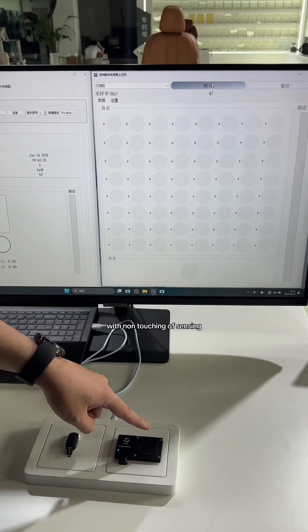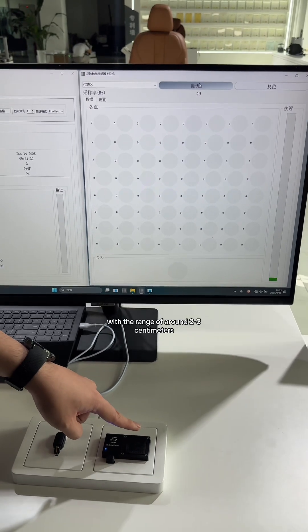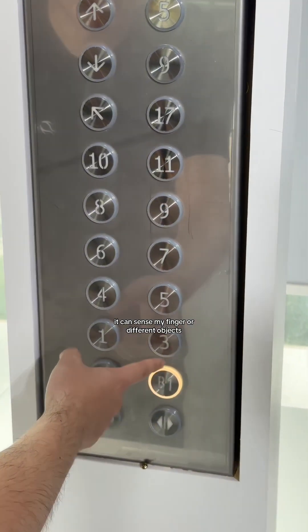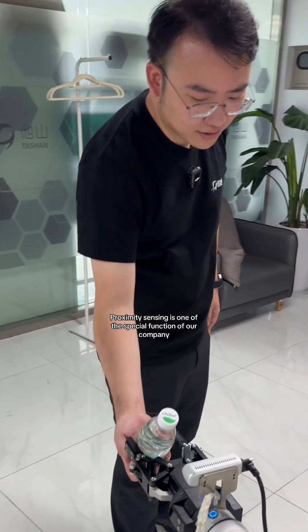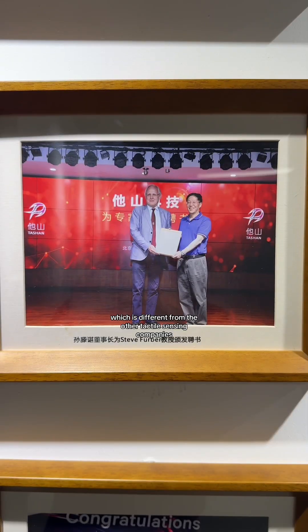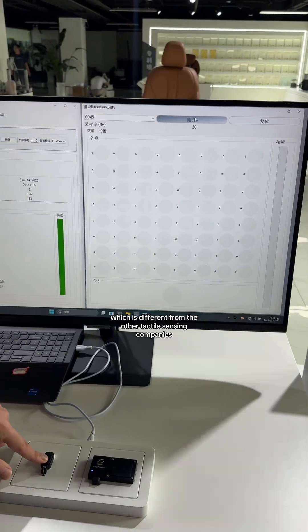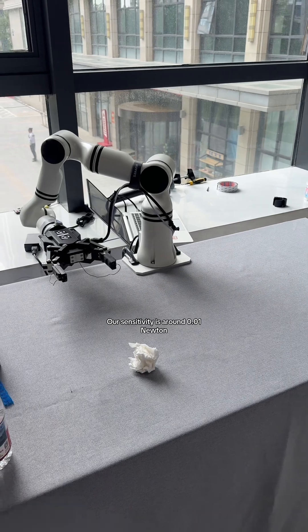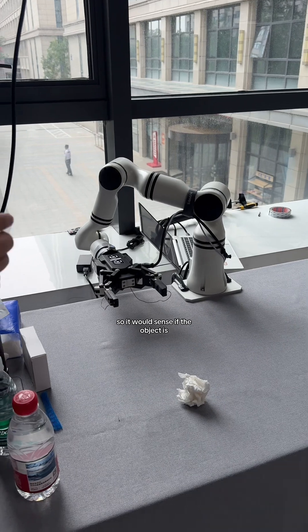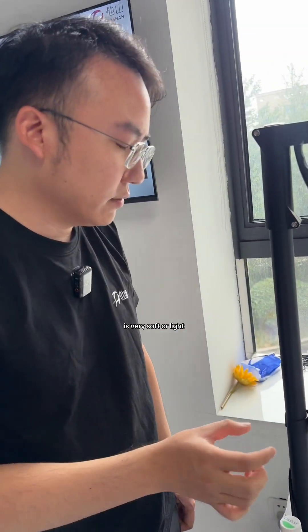The special part of capacitive sensing is you can sense without touching — at a range of around two to three centimeters it can detect my finger or different objects. Proximity sensing is one of the special functions of our company, which differentiates us from other tactile sensing companies. Our sensitivity is around 0.01 Newton, so it can sense if an object is very soft or light.